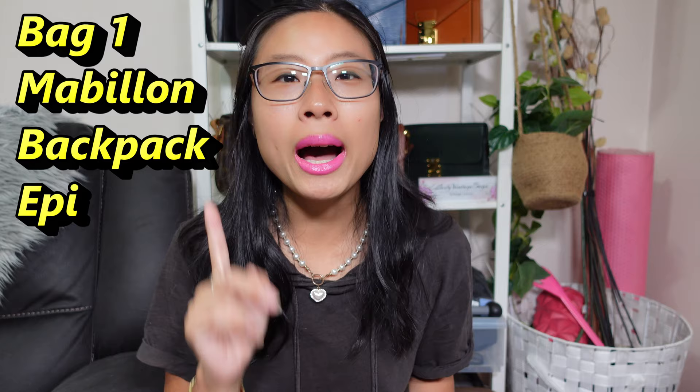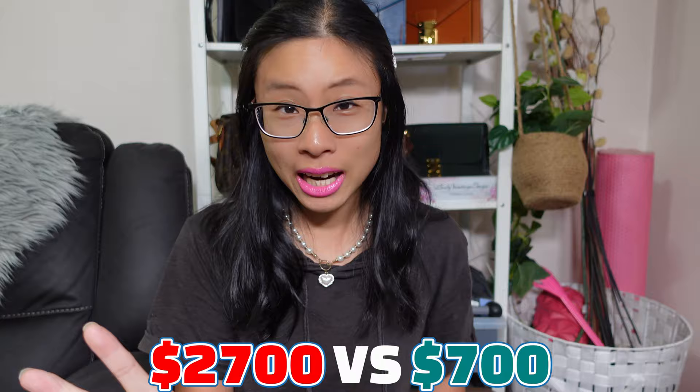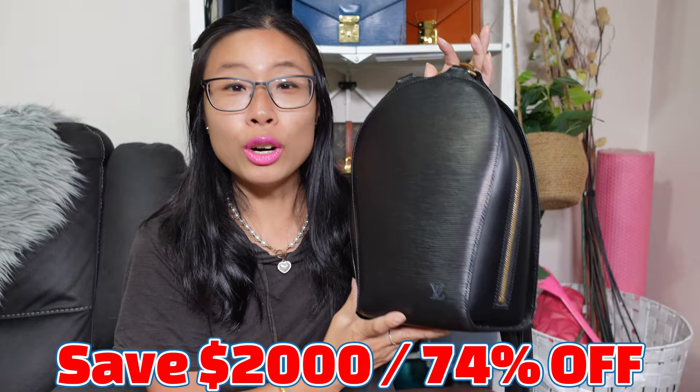They've released this in black epi and orange epi — a neon orange — and you can see this new version of epi has diagonal lines whereas traditionally epi has horizontal lines. The Alma Epi backpack is being sold for $2,700 versus under $700 for the vintage Louis Vuitton Mabion backpack, and I've actually got one here in my hands. That's a savings of over $2,000 or 74% off — a massive savings. I managed to score mine for $600 Australian dollars, which is under $400 US dollars.